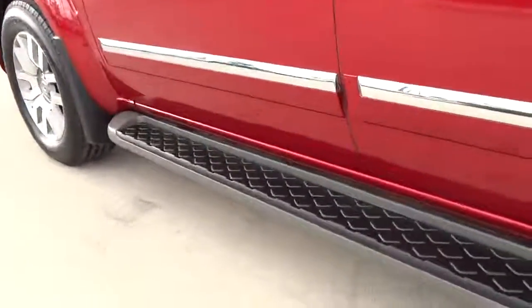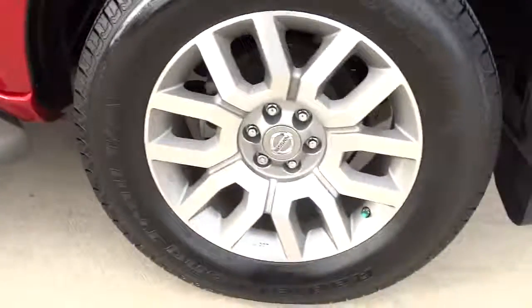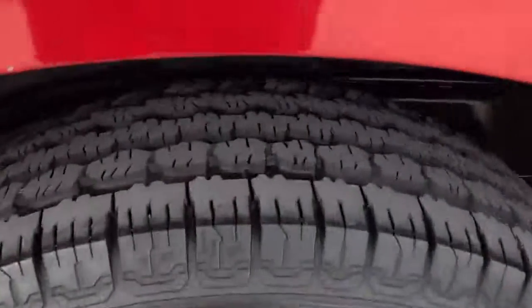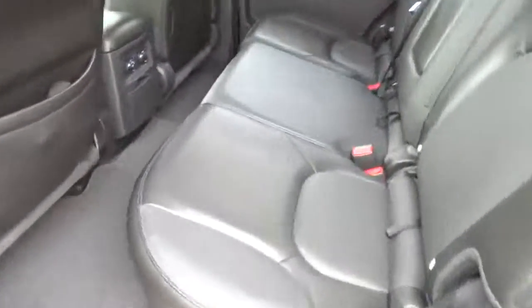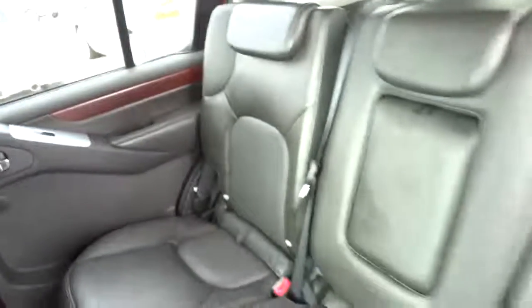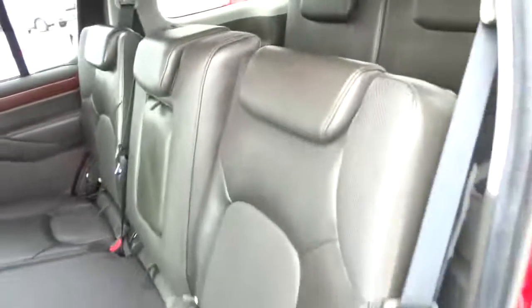Tachometer, rear wiper, tilt steering wheel, remote window operation, privacy glass, trailer hitch receiver. This vehicle is Carfax certified, one owner, and qualifies for Carfax's buyback guarantee. This vehicle offers reliability and good looks at a great price. So come in and take a test drive today.